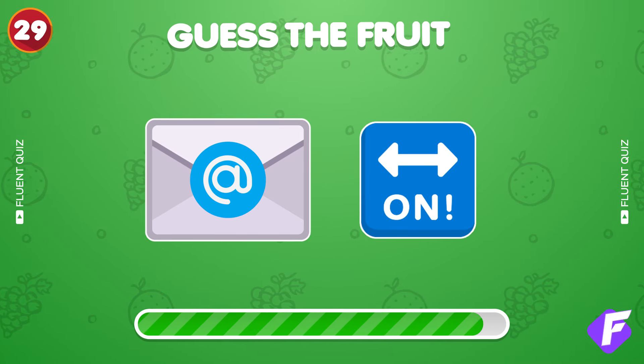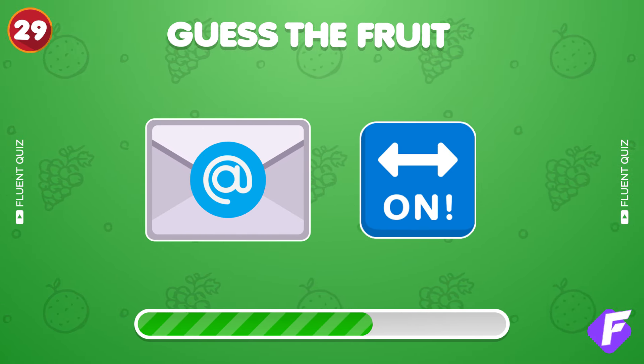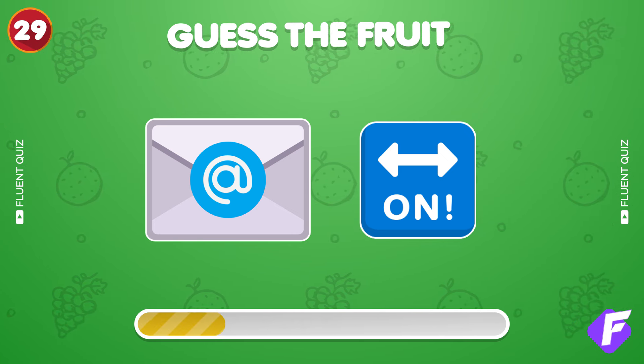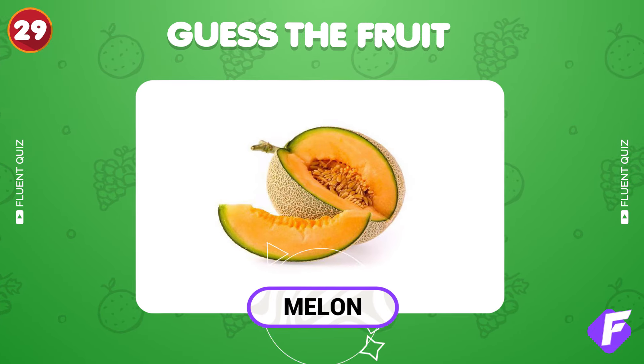Double emoji clue. Guess the fruit. It's a melon.